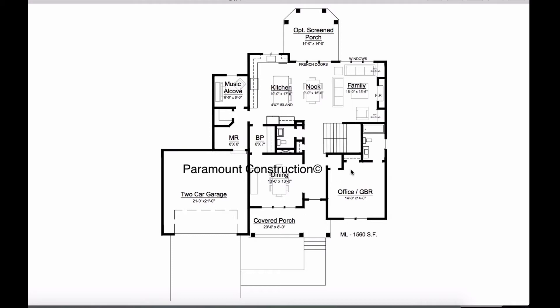Here's a covered porch. To the right is an office or a guest bedroom. To the left is a dining room with a butler's pantry right here. The powder room is off to the left side. The stairs are off to the right, and you come back to an open kitchen.